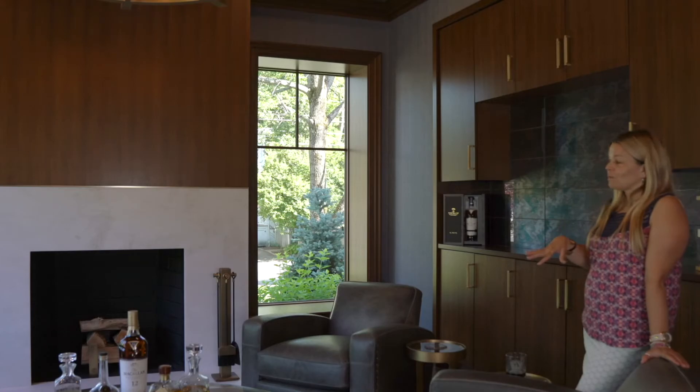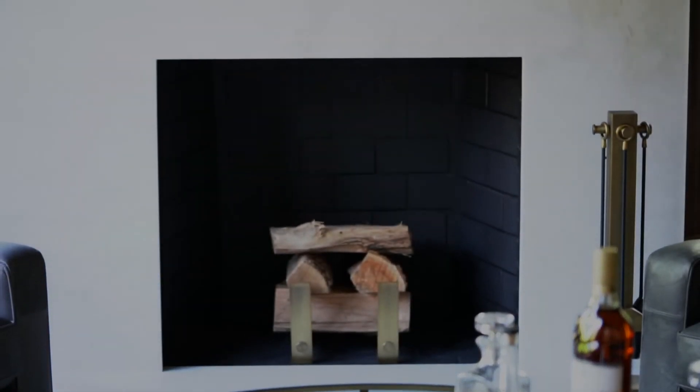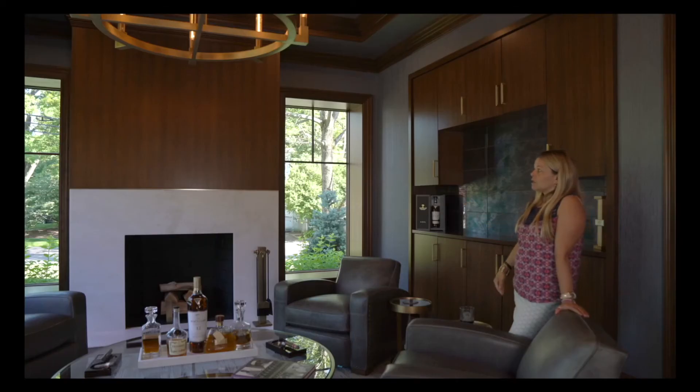Everybody loves this room. I love the fireplace — that's a white rhino leathered marble. And all of the wood on the wall is walnut.